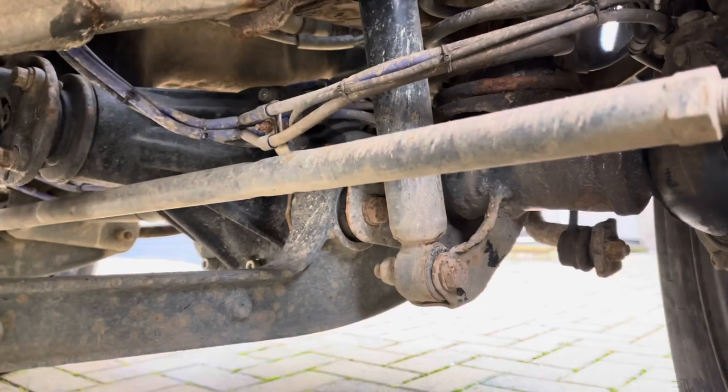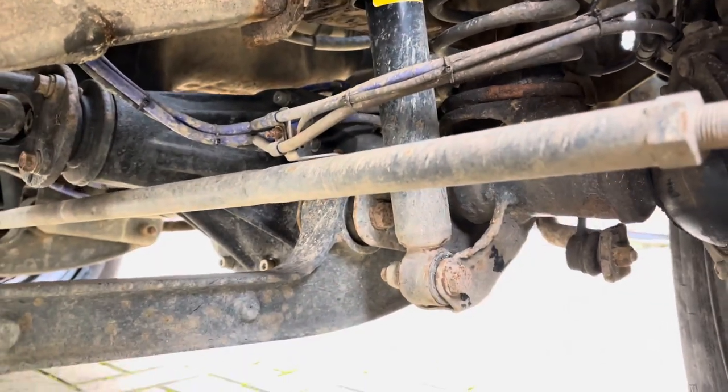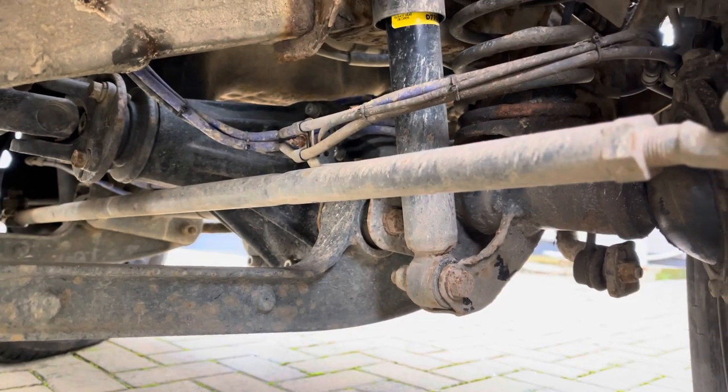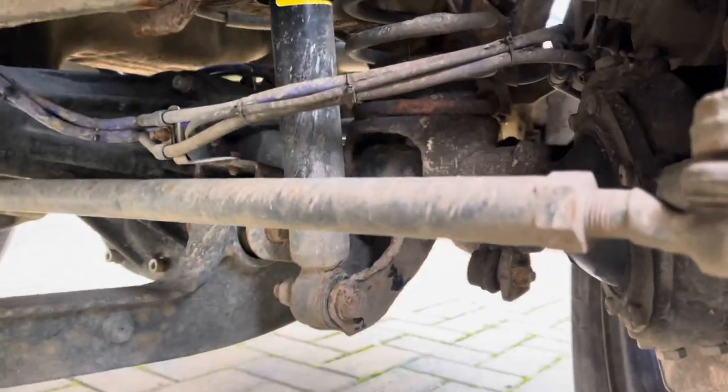Also the vacuum pipes can crack, meaning you have no four-wheel drive. Most people fit manual ones, but it's nice to have the vacuum ones working if you can.